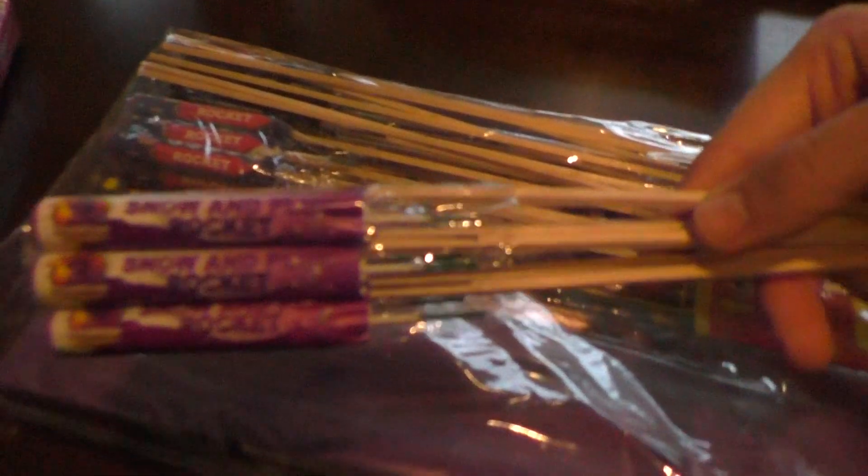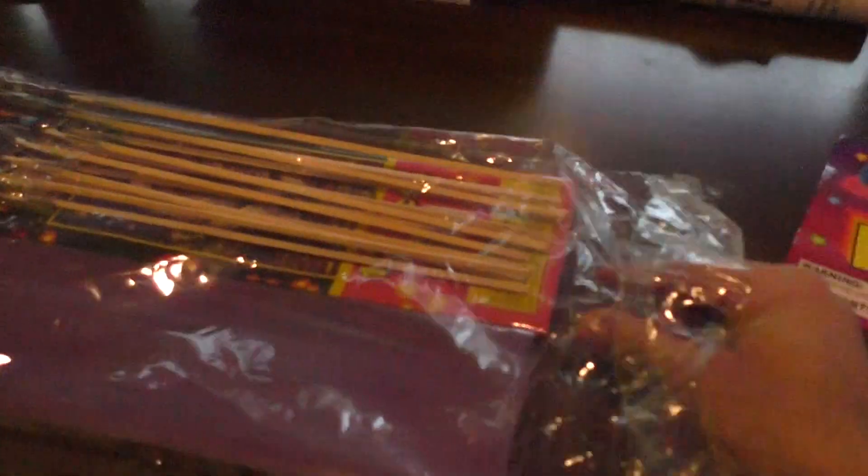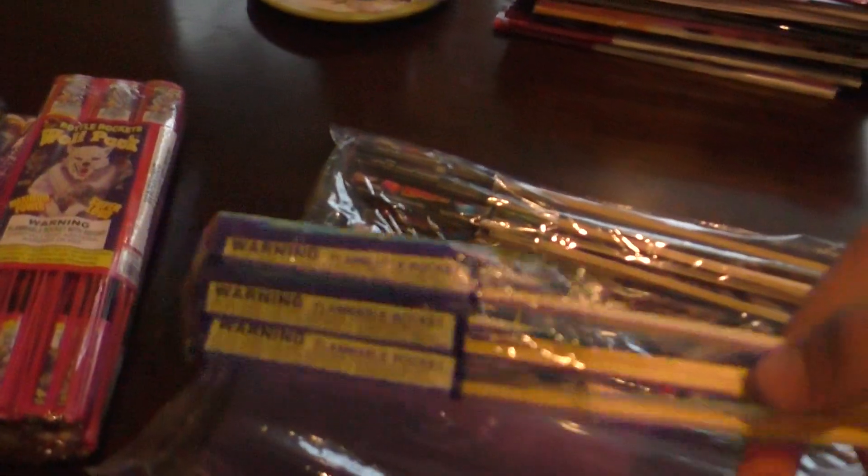Mixed six pack of Emerald Meteor rockets, a six pack of Snow and Plum rockets, a six pack of multi-color rockets, and a six pack of Pearl rockets.